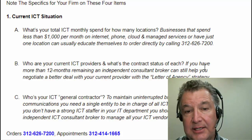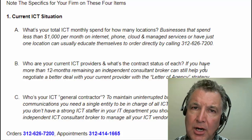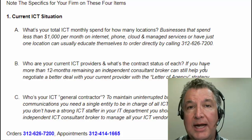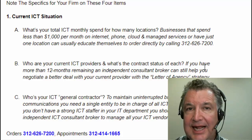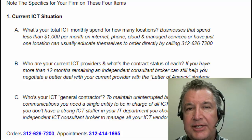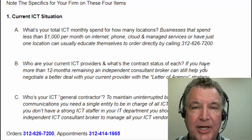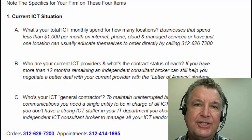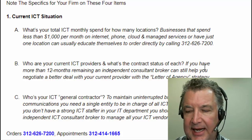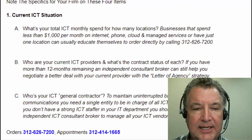Item 1C: who's your general contractor for ICT? If you don't have a strong ICT staffer on your IT department, you might want to seriously consider bringing in an ICT consultant to help organize all your bills, go through all of your vendors, and really have someone in charge so you have a competent ICT strategy going forward — so you don't end up with internet that just doesn't work and no one's planning. Get a general contractor. That's what an ICT consultant does.